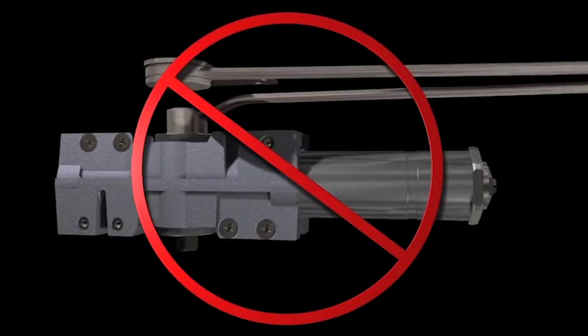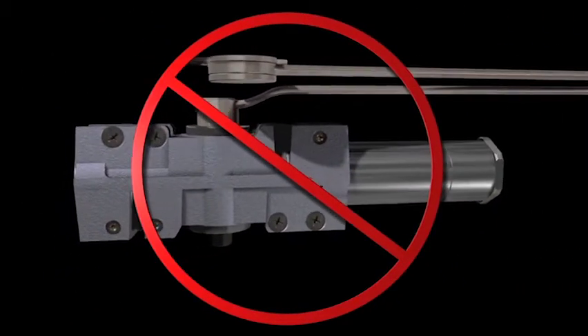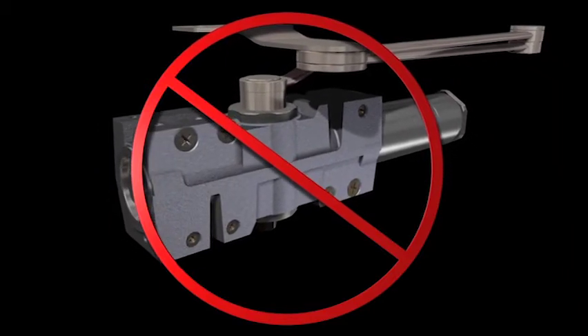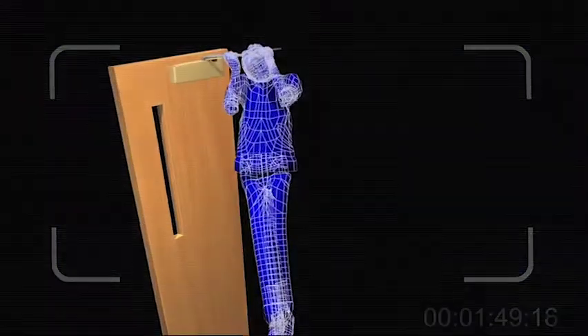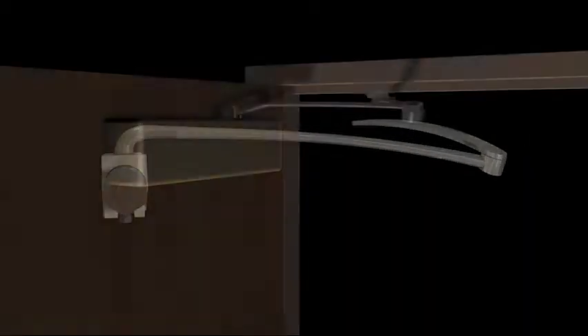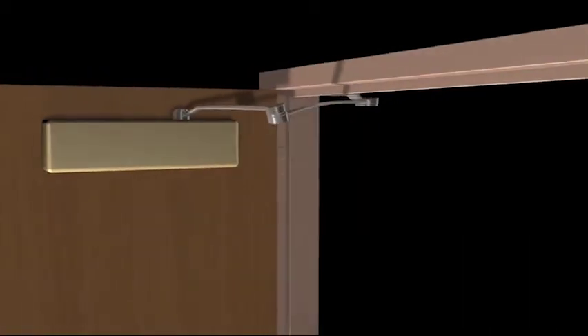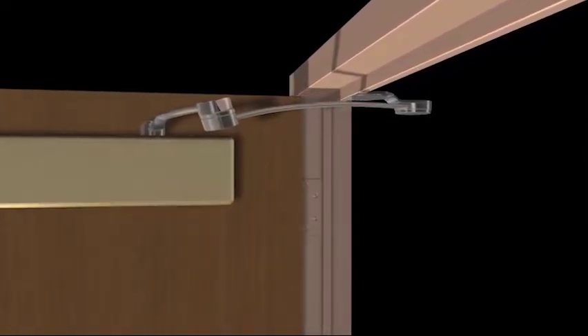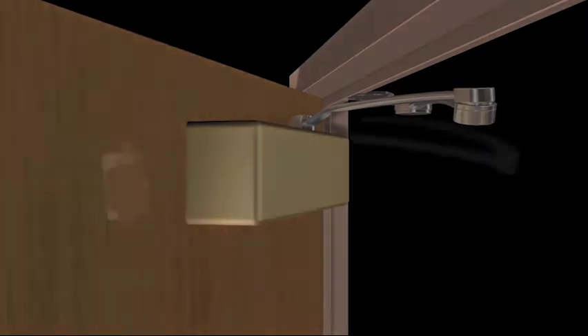These are not our products. And because they're not LCN closers, you'll see what constant abuse does to the closer, both inside and out. Hanging on the arm of the closer is not just tough on the arm — it can cause damage inside the closer too. Over time, the pressure applied when people or objects hang on the arm can cause the arm to bend. When the arm bends, the closer won't function properly. This means the door can't close and latch properly either. That's not only damage to the closer, it's also a security risk.